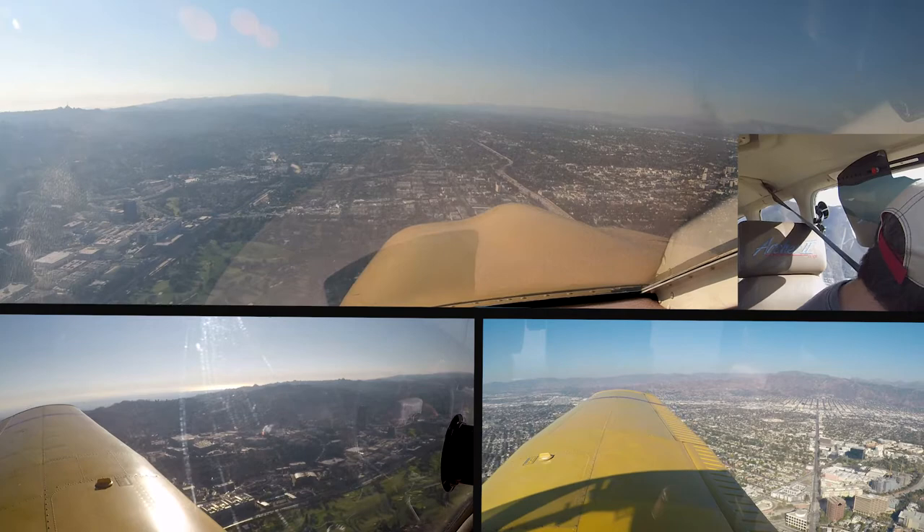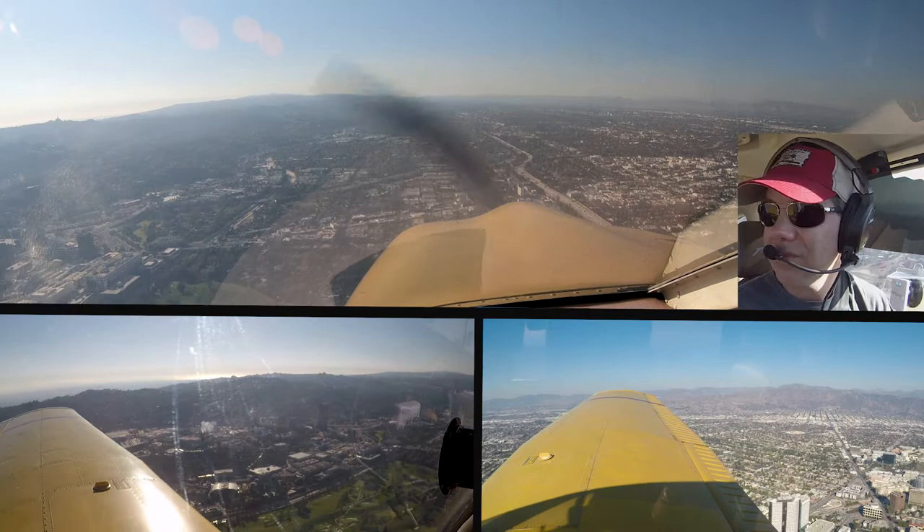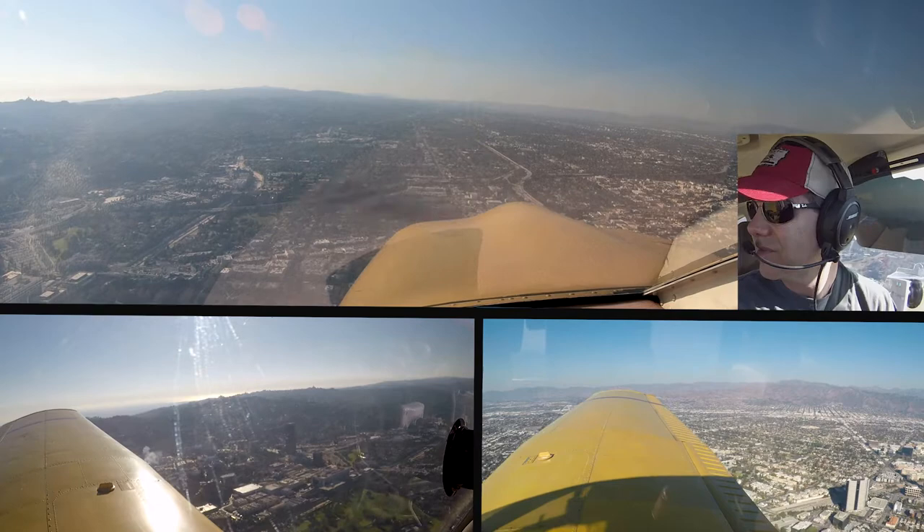Southwest 2424, contact SoCal departure. North 4, 2, good day, Southwest 2424. November 14 Tango, affirmative, follow the 5 freeway northwestbound for Van Nuys. Following the 5 northwestbound, then what to the Ventura Freeway?